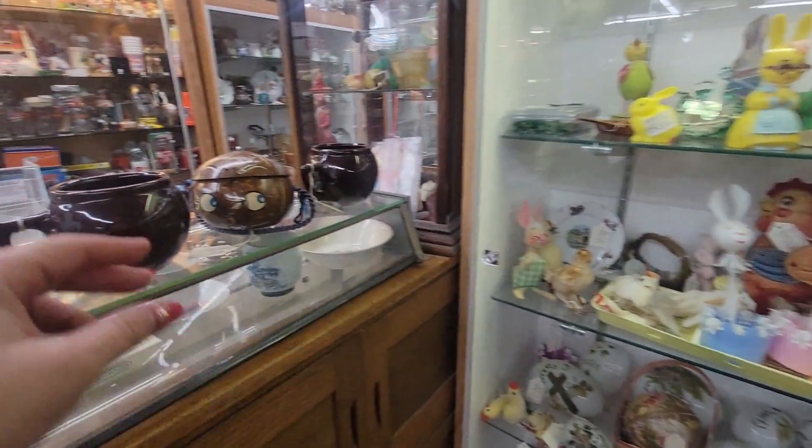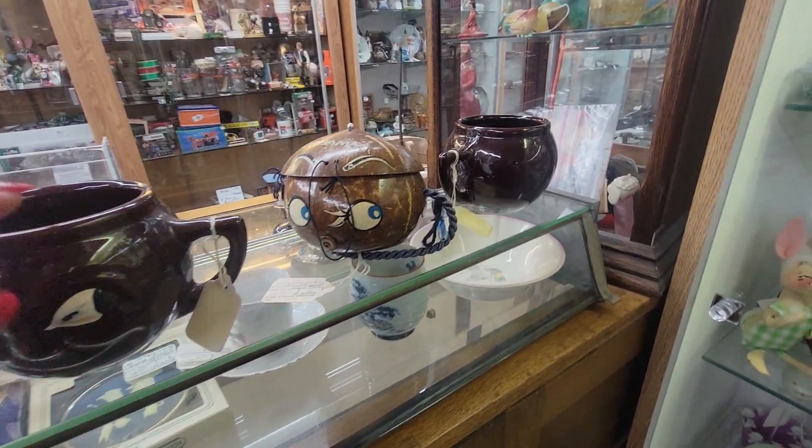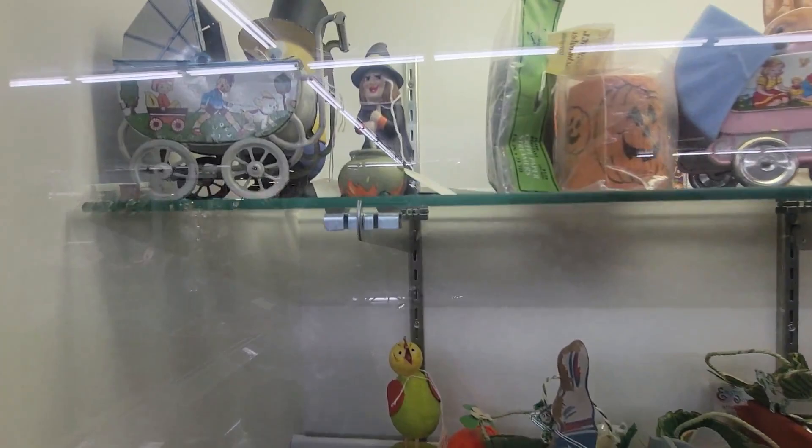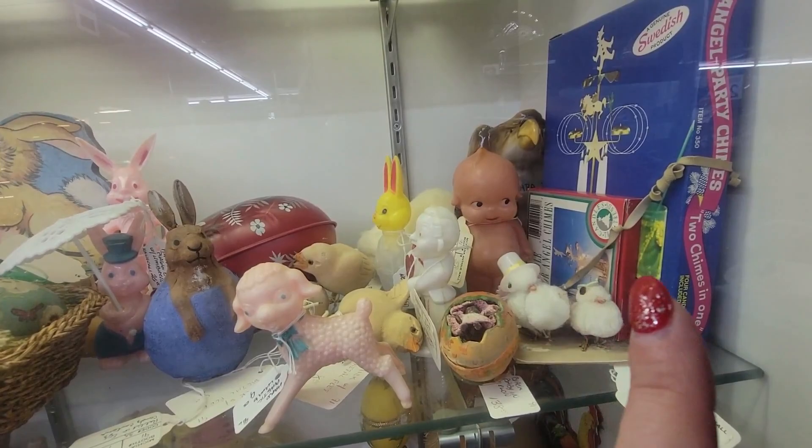There's a lot of cases. I just bought four of them for $12 at the other place we went to today. How much do they want for these? $24 for one — so I think I got a good deal at the other place. But here we've got Easter. Oh, there's a witchy, she's $18. There's a celluloid Kewpie for $58.